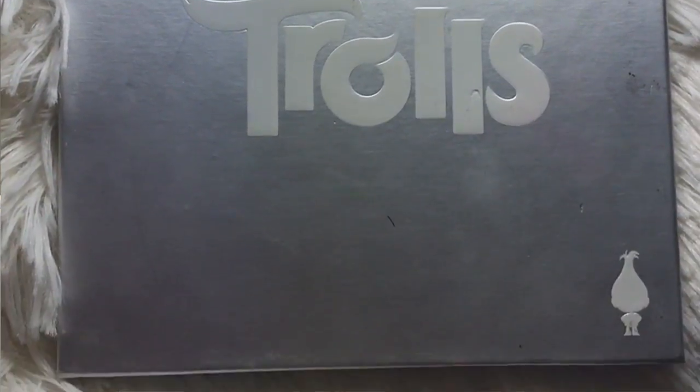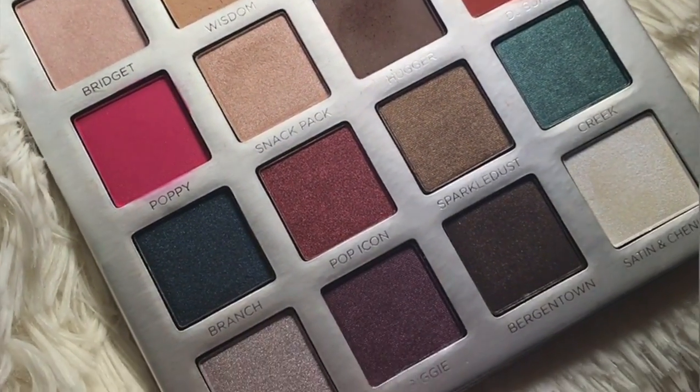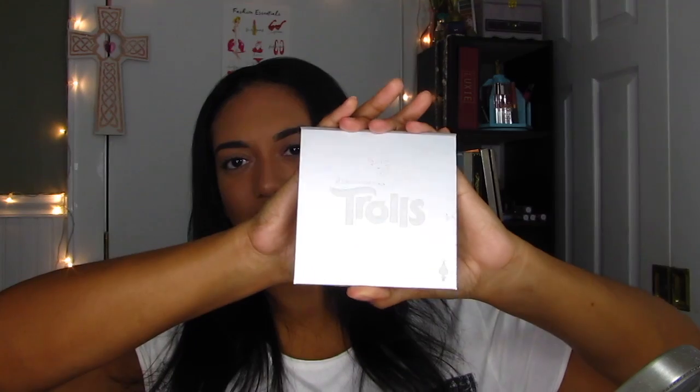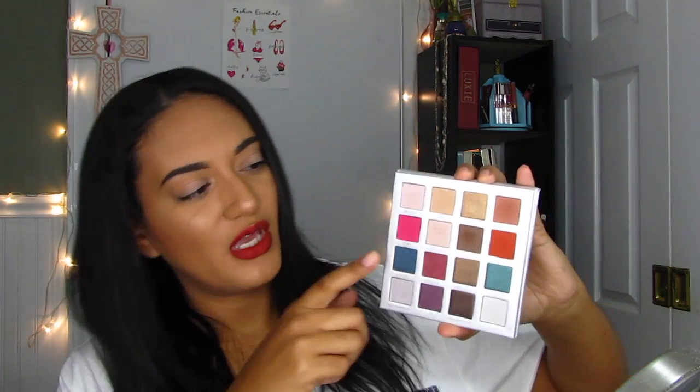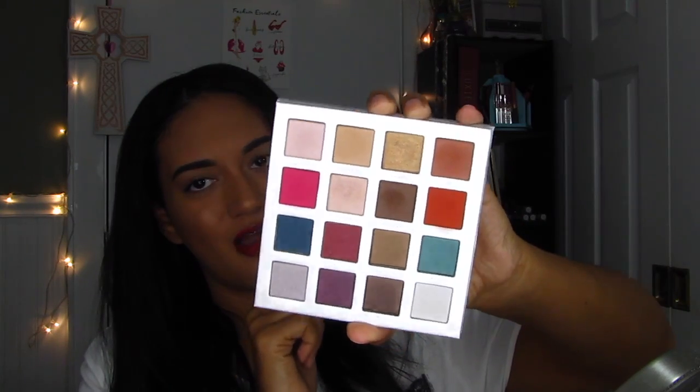Those two setting powders I've been using depending on the type of day I'm going to have. This next one I bought a while back and had just sitting there — I forgot that I had it. It's a great eyeshadow palette. It is the DreamWorks Trolls Eyeshadow Palette from Pura Cosmetics, and these shadows are beautiful.